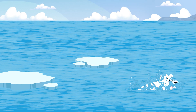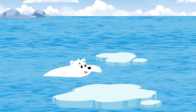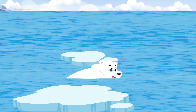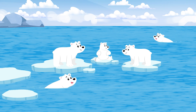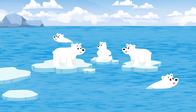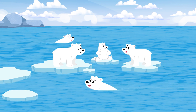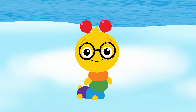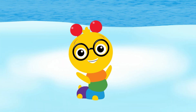Polar bears are great swimmers. Look! Polar bears have big front paws that help them swim between ice floes. What are ice floes? Ice floes are big floating pieces of ice the polar bears hang out on. Look! Some polar bears are on the ice floes, and some are swimming in the water. Can you spot which polar bear is on the biggest ice floe?